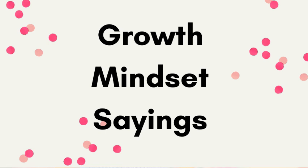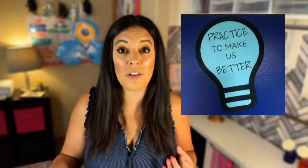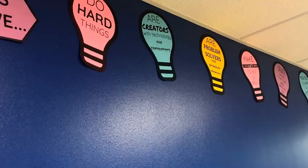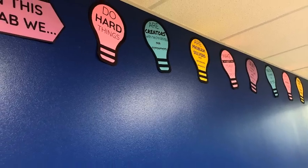Next is having growth mindset sayings. Whether you're a classroom teacher or in STEM, how can students use growth mindset and what are some things that you are going to be constantly reminding them? We make mistakes to help us grow. Something that I like to say is 'practice makes better' — perfect doesn't exist. I had my growth mindset sayings displayed as light bulbs on the top of one of my walls. They decorated my classroom, but were also things I referred to constantly and kept up all five years that I was in the STEM space.